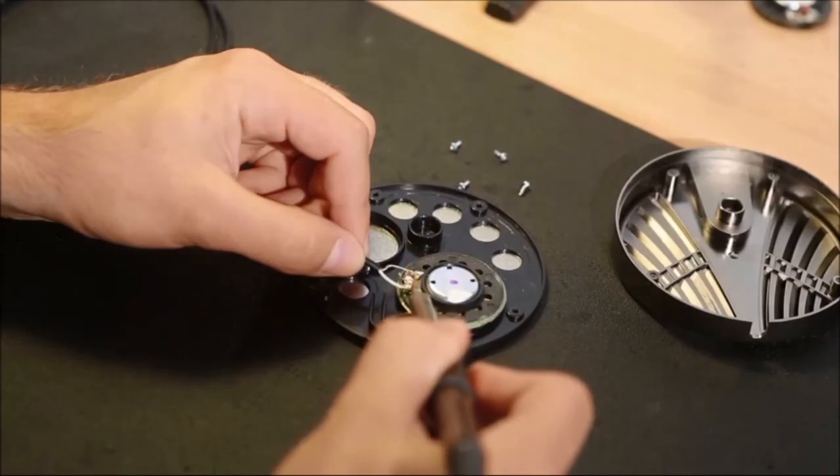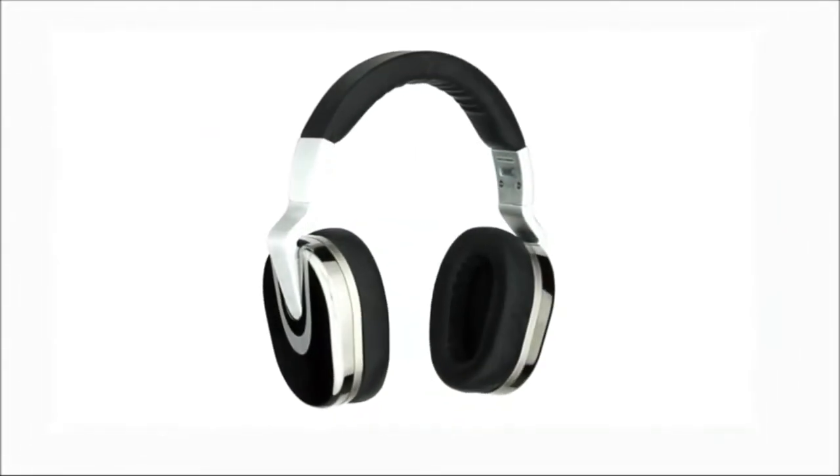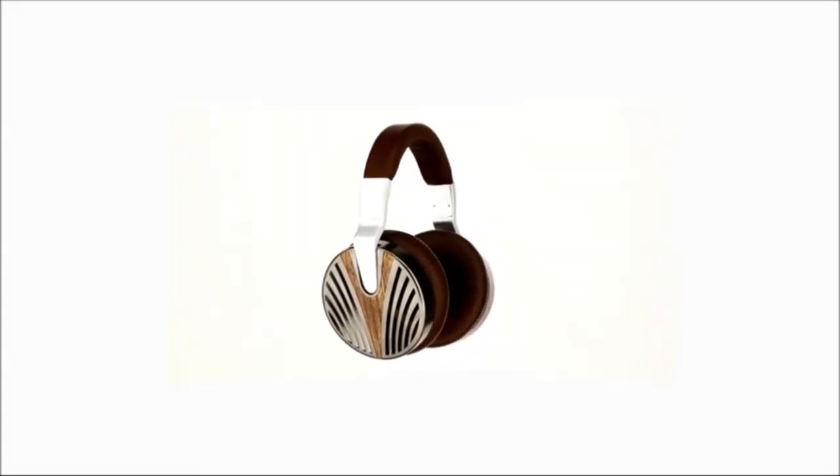Ultrasone is known for modeling superior over-ear headphones. With ULE technology, S Logic technology, and tri-base tube titanium-plated drivers, it's time to fasten your seatbelts for a mesmerizing sound experience from some of the best closed-back headphones you can get.